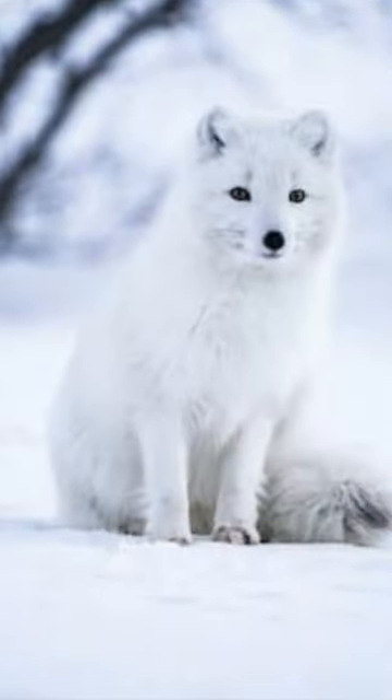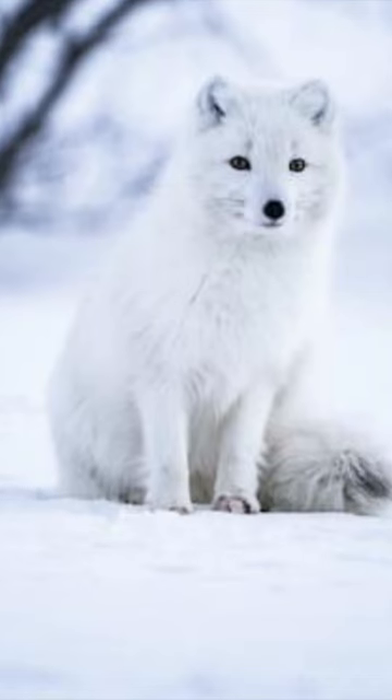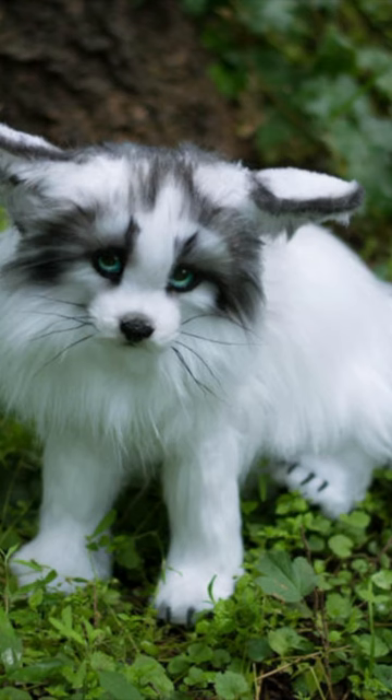So what makes them so special? Well, primarily it's the fur — their thick, gorgeous, coveted fur. Secondly, they're delightfully clever animals.